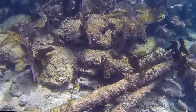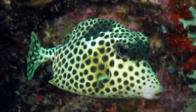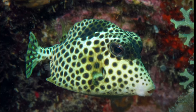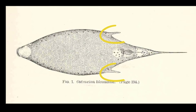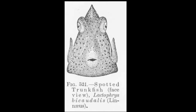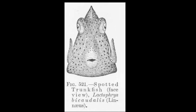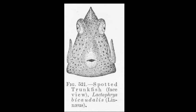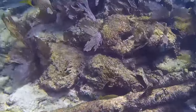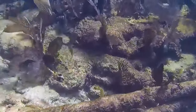They are active during the day. Their body is white and covered with a number of dark circular spots. Two sharp spines are located in front of the anal fin. Trunkfish have a short triangular body that is covered by firmly united hexagonal bony plates. This rigid shell protects the trunkfish from predators.